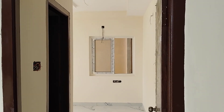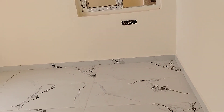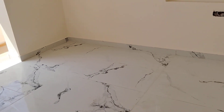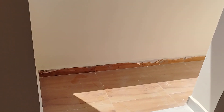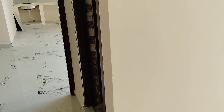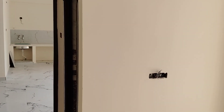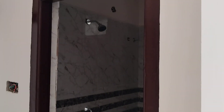This is the common washroom. And here will be the master bedroom — this is the master bedroom, having a balcony attached, and also attached with a washroom.